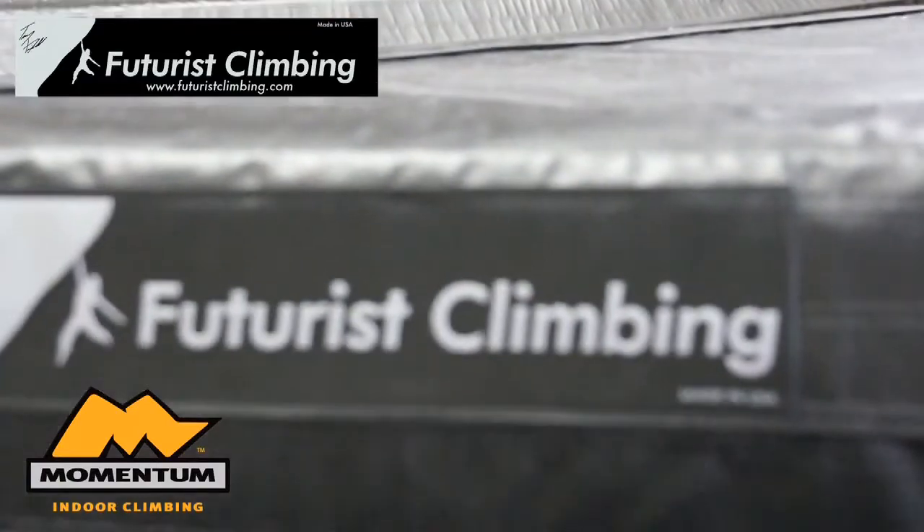I'm Timmy Fairfield, President of Futurist Climbing Consultants, and I'd like to wish all the members of Momentum happy climbing on their new flooring system. I'll look for you out there. Have a nice day.